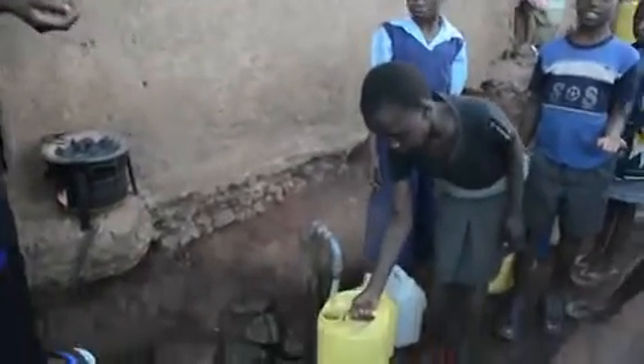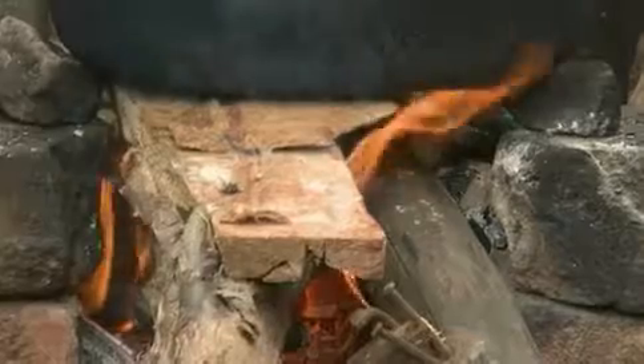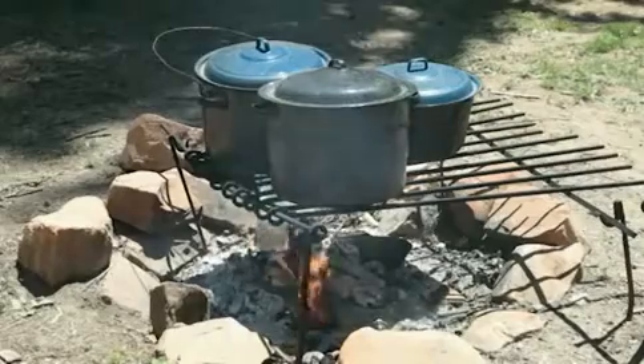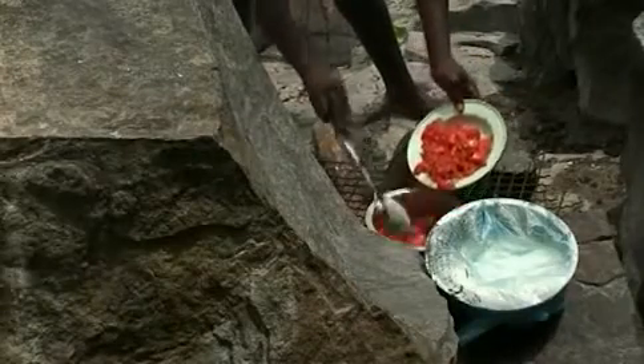People aren't the only ones affected — the environment pays a price as well. Making water safe to drink requires boiling, and that means using fuels like wood, charcoal, coal, or dung — fuels that contribute to deforestation and carbon emissions.